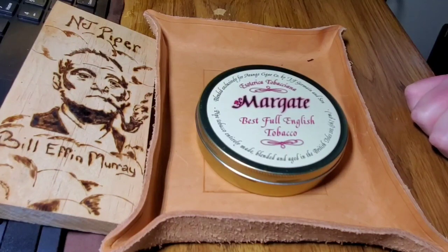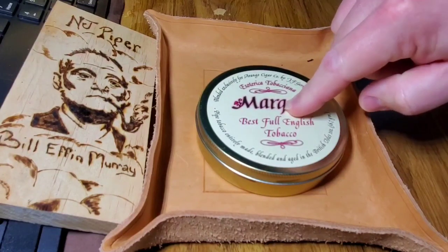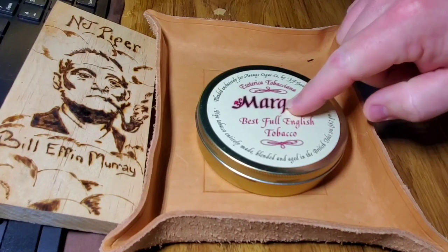Hey guys, New Jersey Piper Ben here. Just wanted to do a tin opening today — haven't done that in a while. I was able to pick up a couple of tins in Margate, so I was going to open one of those and give it a try this evening. This is billed as Esoterica's best full English and it's comprised of Virginia, Oriental/Turkish, and Latakia.